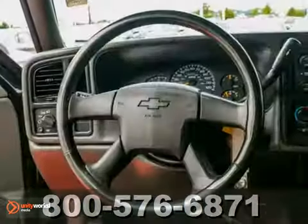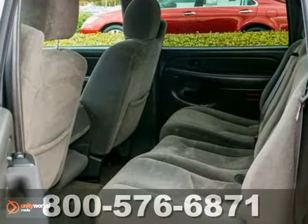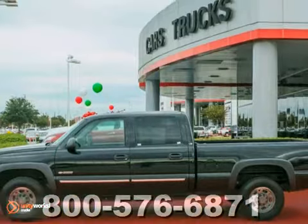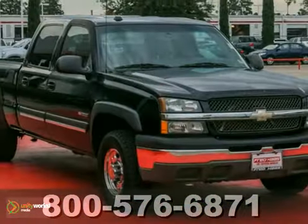It offers keyless entry, dual-zone climate control, and power windows, locks, and mirrors. It also has a CD player, privacy glass, and bed liner. And with a trailer hitch receiver and alloy wheels, this Chevrolet won't be here for long.